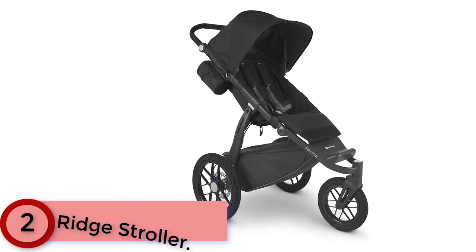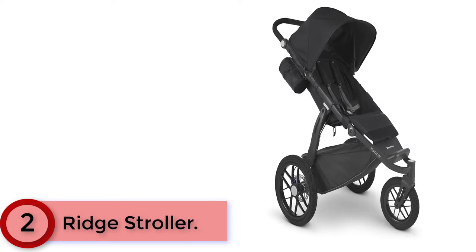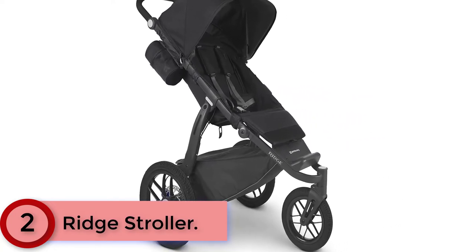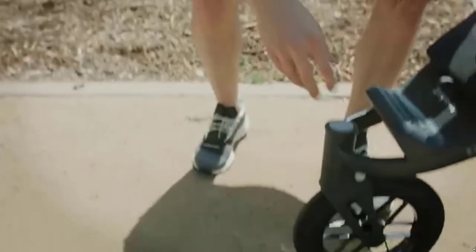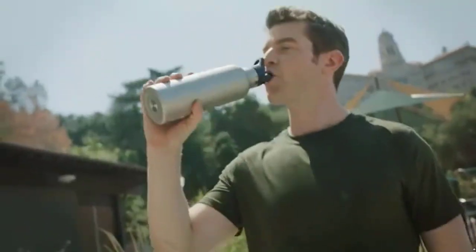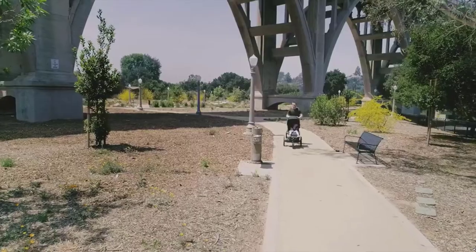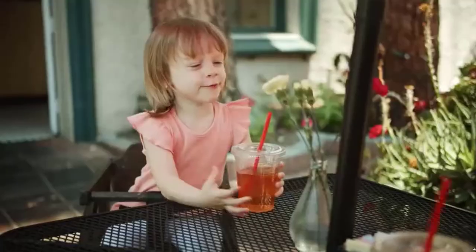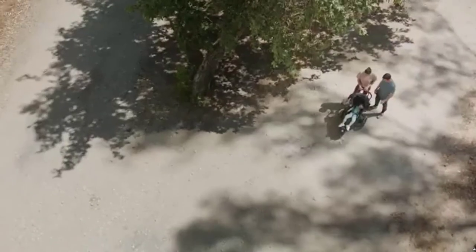At Number 2: the UPPAbaby Ridge Stroller. Go the extra distance with the UPPAbaby Ridge All-Terrain Jogging Stroller. Whether you're a runner, walker, or simply enjoy exploring the outdoors, the Ridge is optimized for performance to keep you active as a family. Advanced responsive suspension with a patented two-stage system provides a comfortable ride no matter the child weight or terrain. 12-inch by 16-inch EVA foam-filled tires eliminate the need to carry an air pump. A disc handbrake system provides advanced responsiveness when going downhill or on uneven ground. The swivel front wheel features lockout and adjustable tracker for jogging mode.